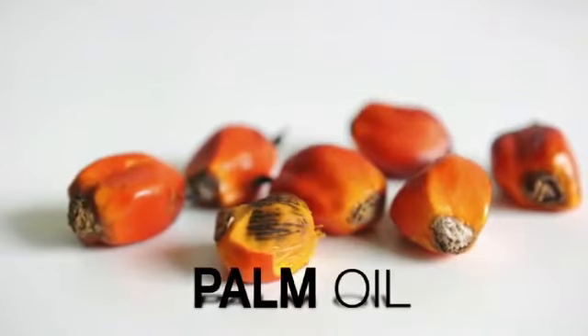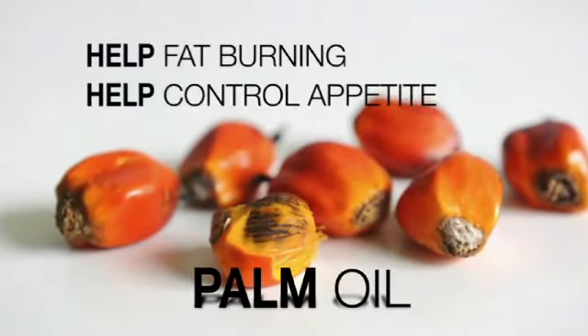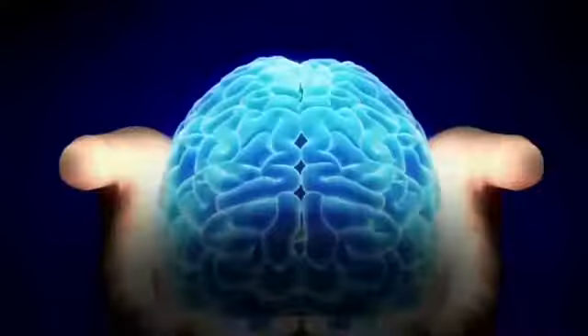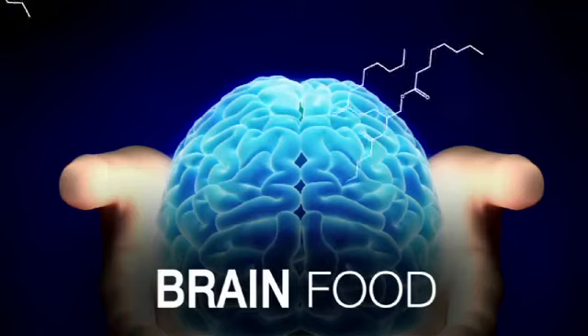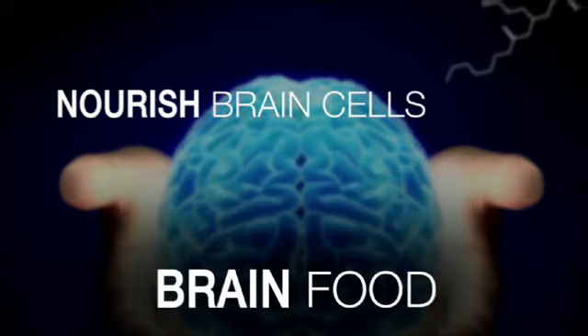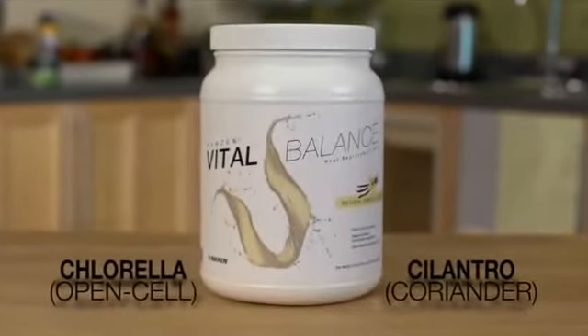The MCTs in Kenzen Vital Balance are derived from palm oil, not the coconut oil found in other products. Medium-chain triglycerides are called brain food because their ketones are absorbed by brain tissue for immediate nourishment and replenishment. Studies suggest that MCTs may help address mild memory problems associated with aging.